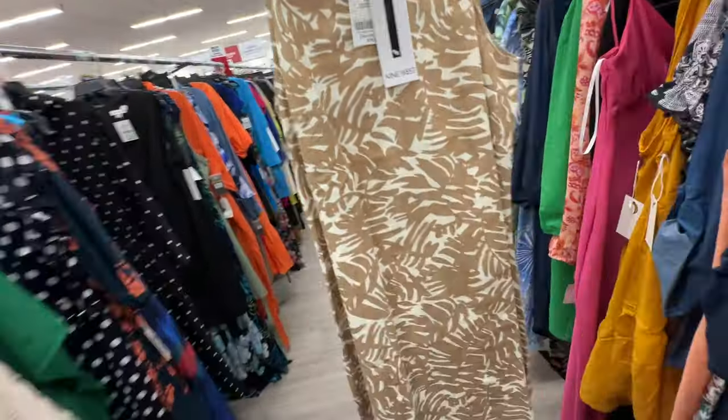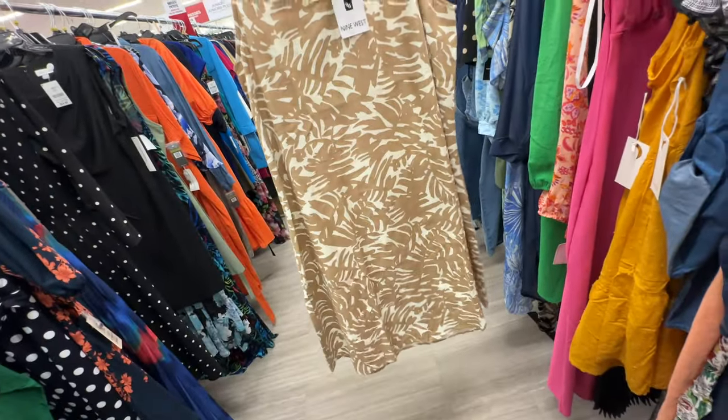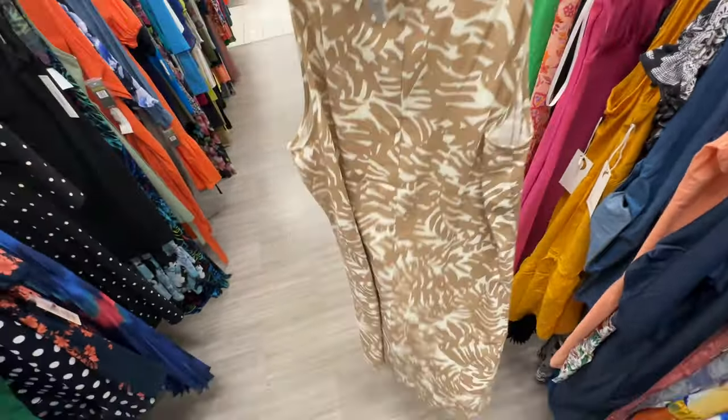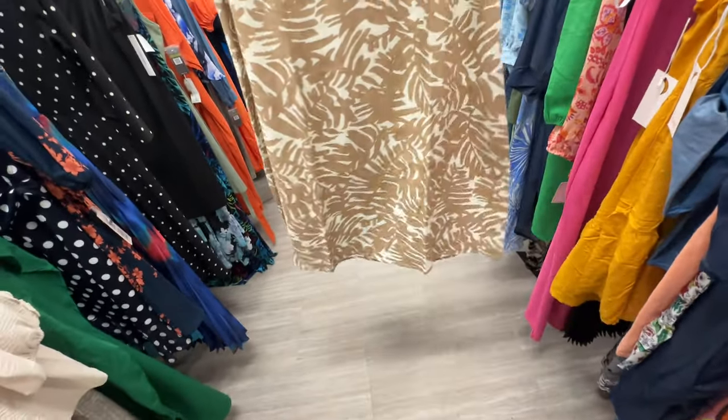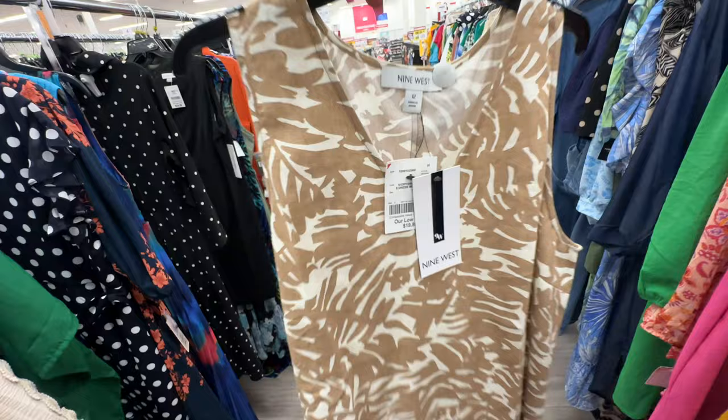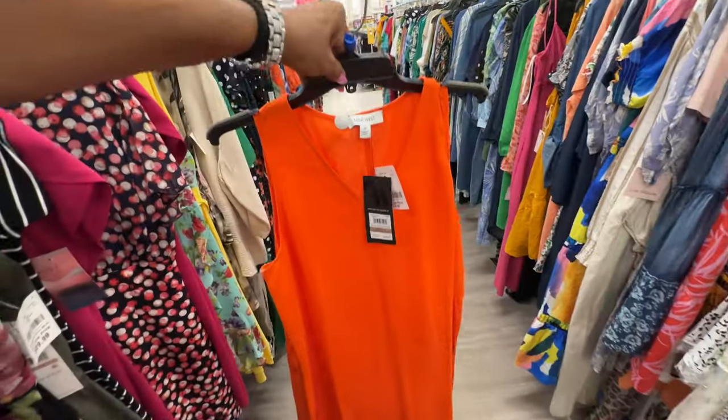Nine West linen shift dress — I like this print right here, sleeveless, great for a hot day. Let's check the price — it's $20, and it also comes in orange.